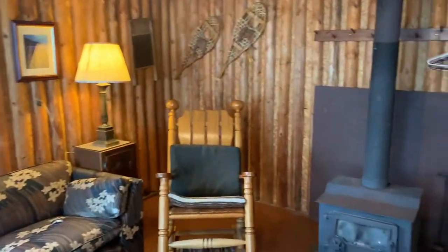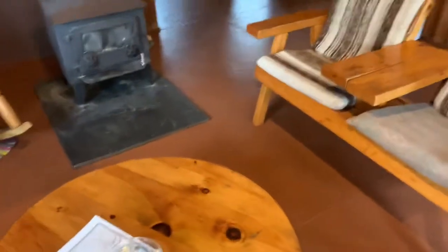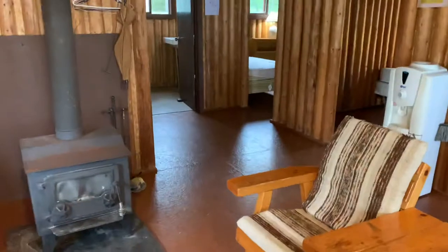Here's our wood stove and a little Quebec rocking chair to curl up in. Let's go into one of the bedrooms and take a peek.